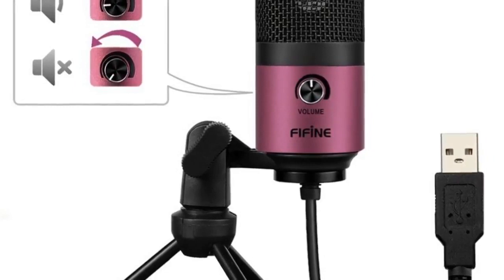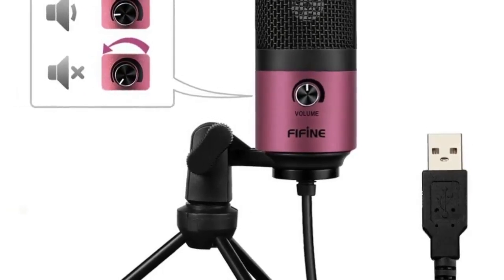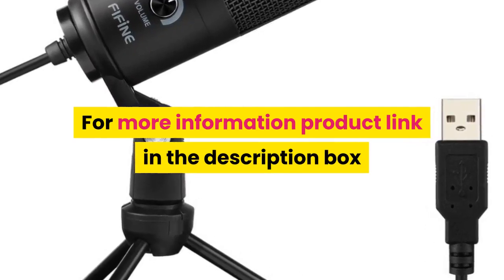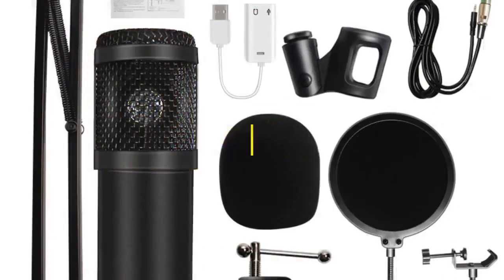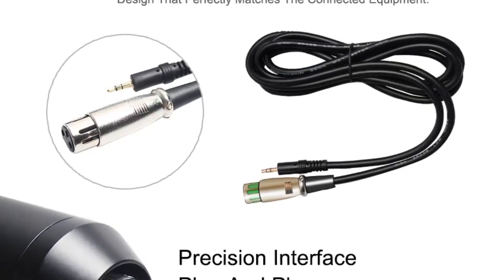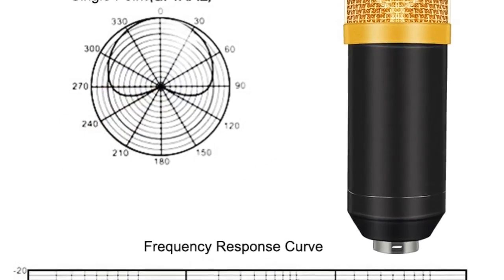Electrical current: 3 mA. Polar pattern: unidirectional. For more information, product link in the description box. Number 4: Brand name HDSNH. Style: tabletop. Transducer: condenser microphone.